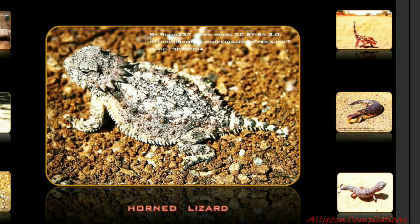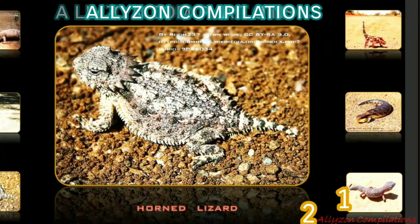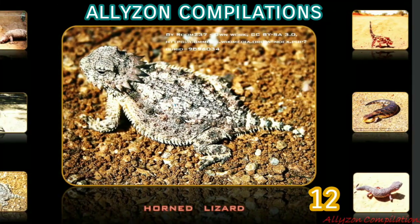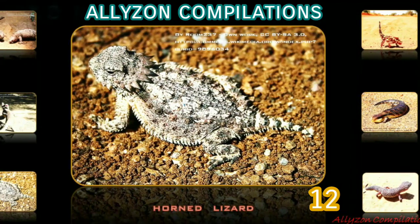Space requirements and the need for special lighting and heat can prove challenging to the hobbyist. Horned lizards, also known as horny toads or horn toads, are a genus of North American lizards. The common names refer directly to their flattened, rounded body and blunt snout.